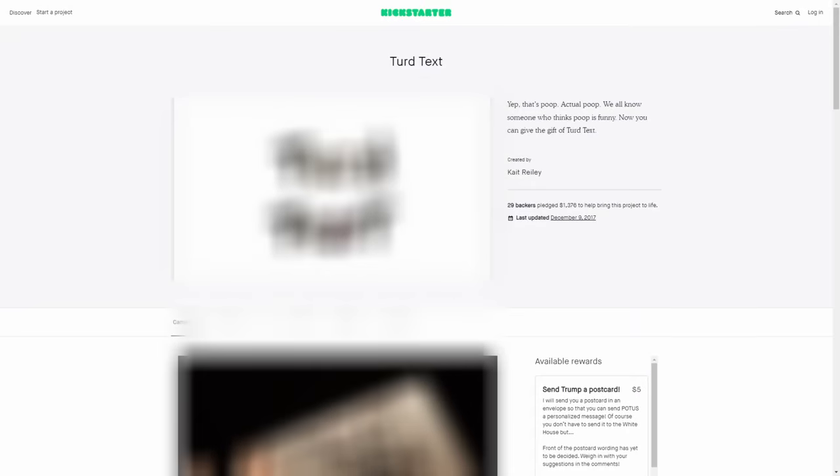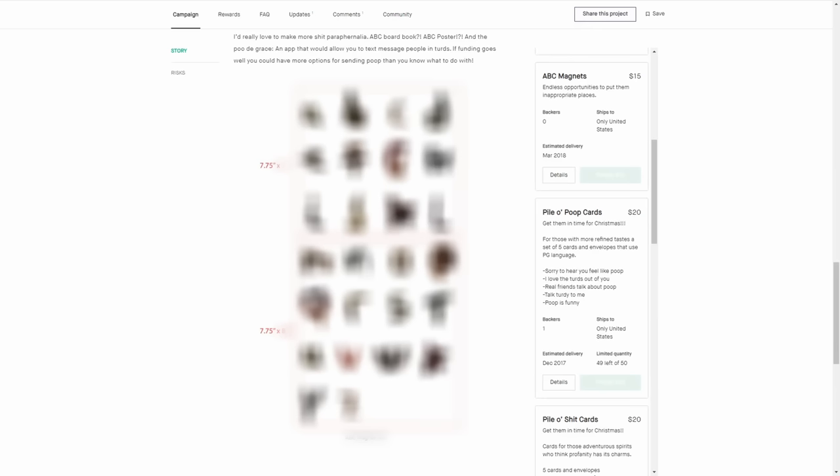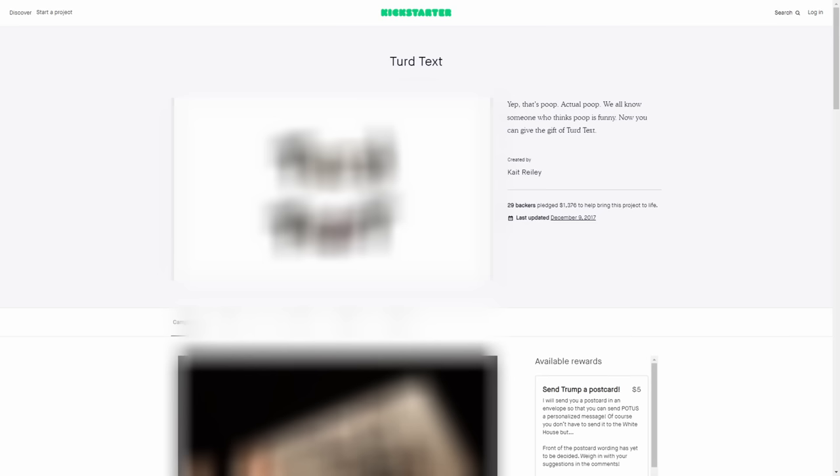One campaign was for a font made out of the shape of — I'll go ahead and blur it — logs of poop. If you backed it you'd get postcards using this font, or letter magnets made in it. The campaign was probably meant to be cute and funny, but a lot of people would probably just find it weird. Moving on.